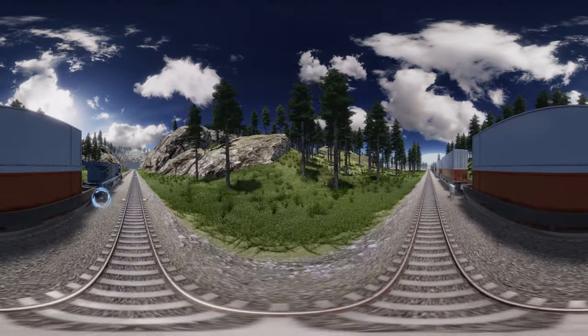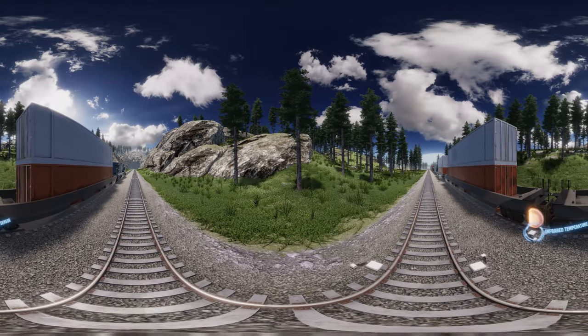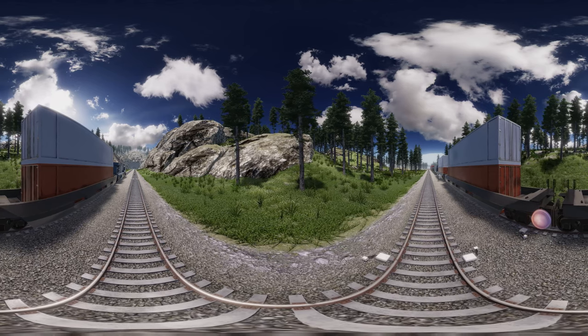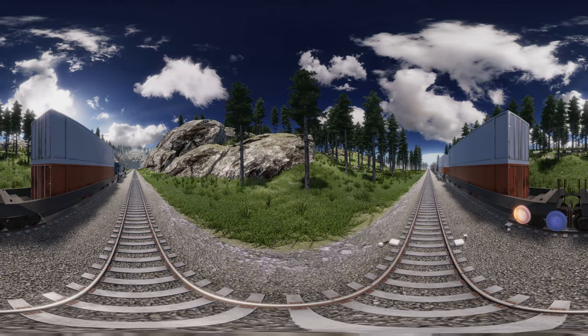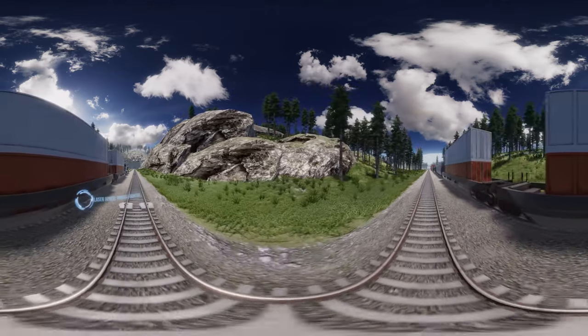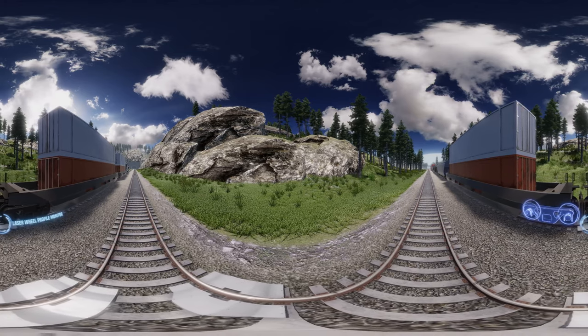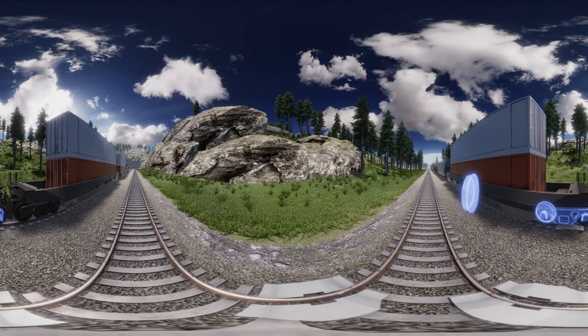And these guys — they use infrared to measure the smallest temperature change. A cold wheel may indicate the brake isn't applied, while a hot one can mean it's sticking. Right here, these laser sensors are looking at wheel rim thickness, flange height and diameter, helping ensure all our wheels are in great shape.